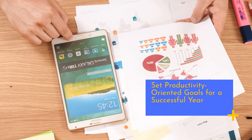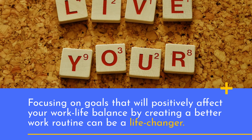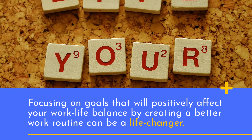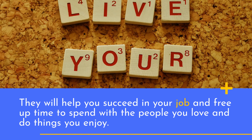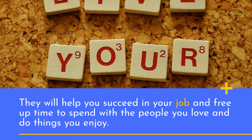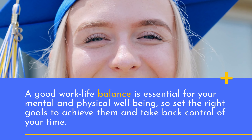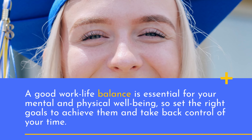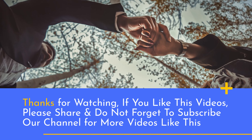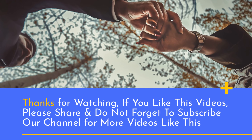Set productivity-oriented goals for a successful year. Focusing on goals that will positively affect your work-life balance by creating a better work routine can be a life-changer. They will help you succeed in your job and free up time to spend with the people you love and do things you enjoy. A good work-life balance is essential for your mental and physical well-being, so set the right goals to achieve them and take back control of your time. Thanks for watching — if you liked this video, please share and don't forget to subscribe to our channel for more videos like this.